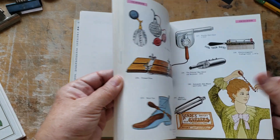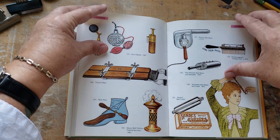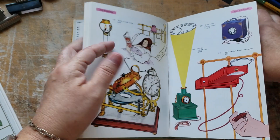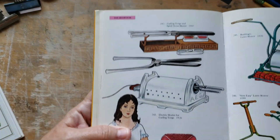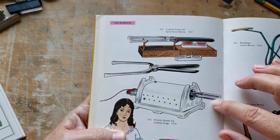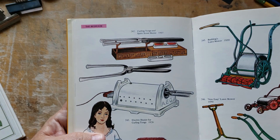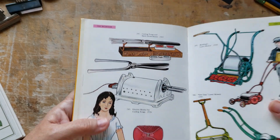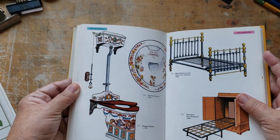I loved the curling irons in this book. As a hairstylist myself, these actually still get used today — this is called a Marcel iron. They get heated up and used to curl hair, and also to straighten hair, and you have to be very, very well trained to use Marcel irons.